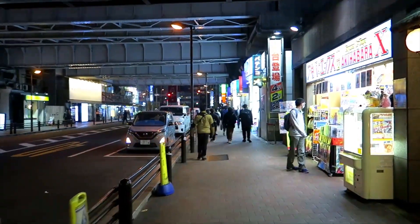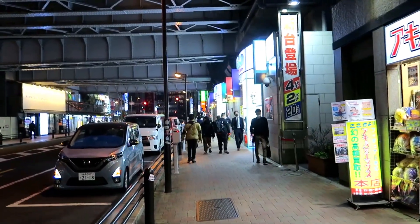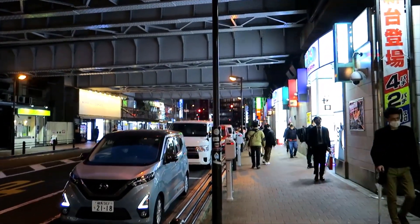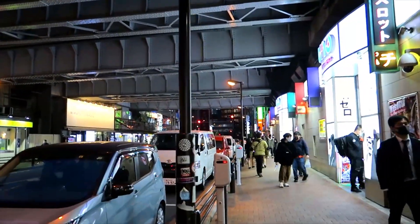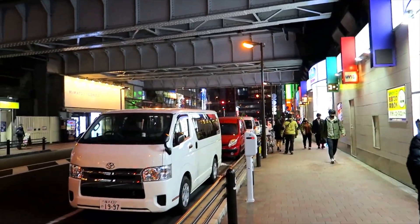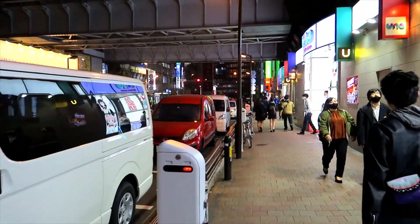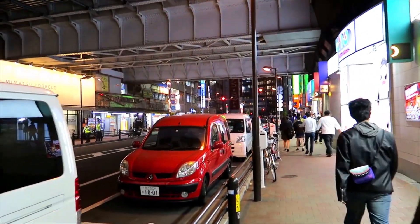Hey everybody, Jim here. I am in Akihabara right now, it's the evening, getting dark — it's actually been cloudy and kind of gloomy all day today. But I'm in Akihabara right now to go to a Surugaya that I actually haven't been in before.